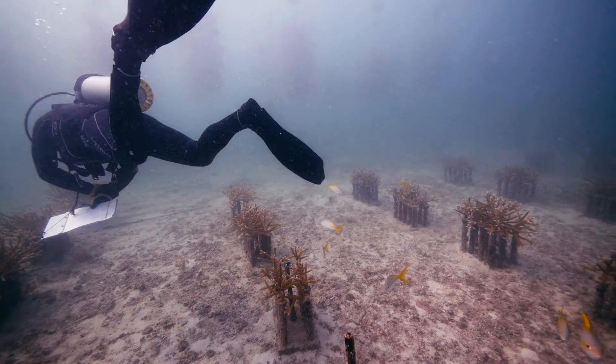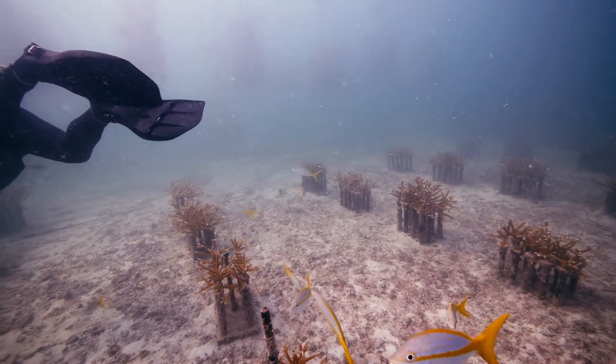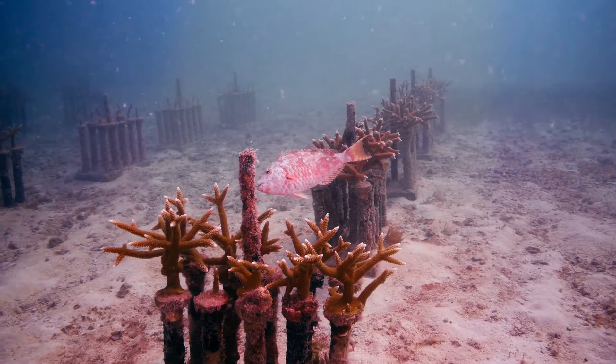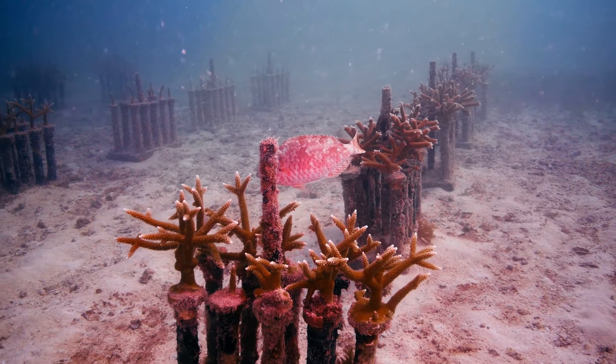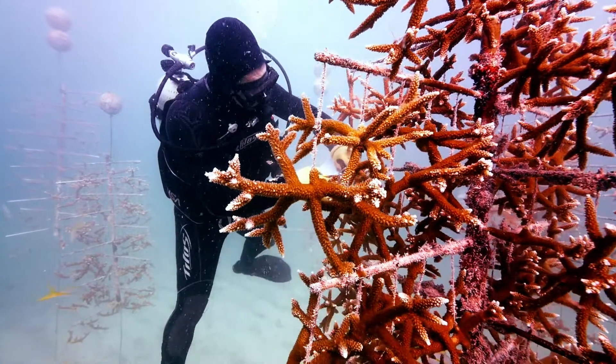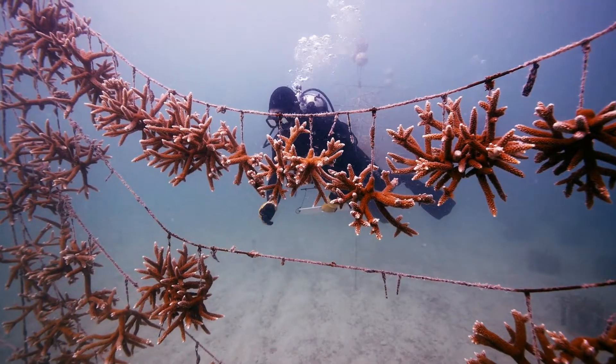When we first got into this project, we always assumed that the thing that would limit us the most would be the growth rate of this coral. Corals, by nature, are very slow-growing animals. It turns out we find that we can grow these corals four times faster than in the wild. We never expected to have greater than 95% survivorship after a year, but that's what we're seeing with the methods that we're using.